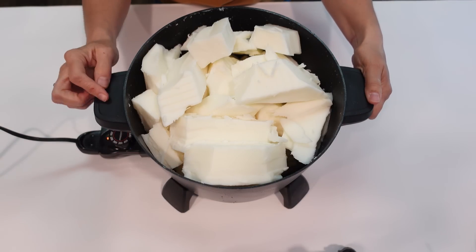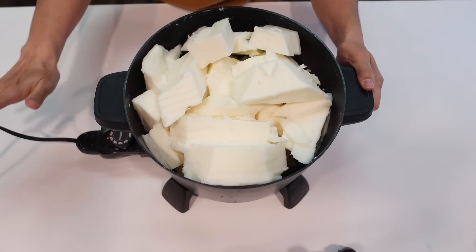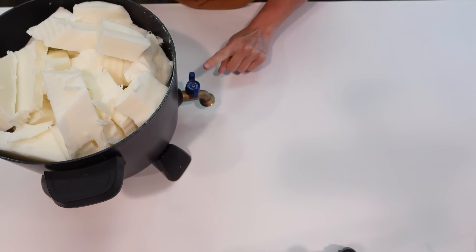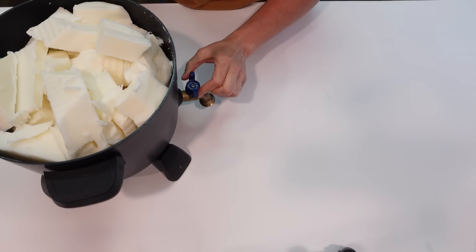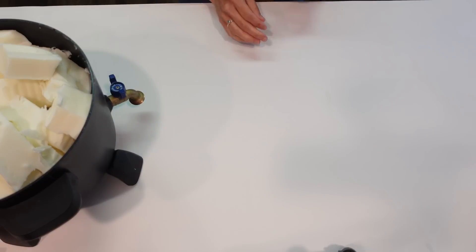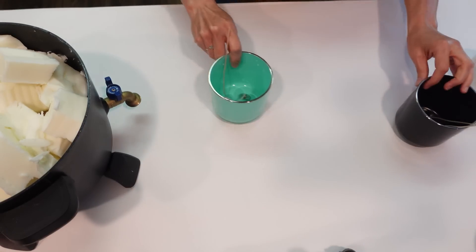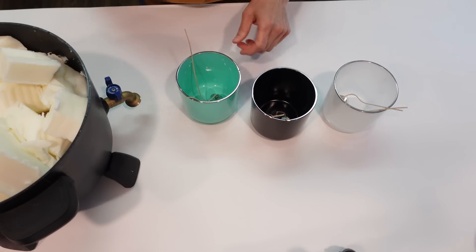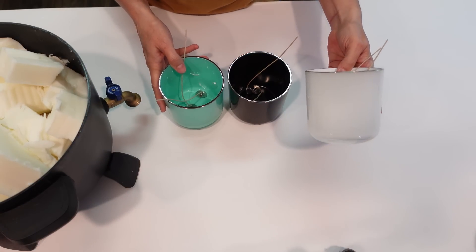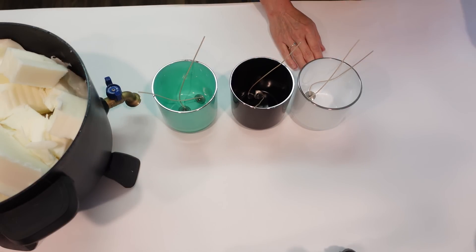All the wax is cut up and the warmer is set to 200 degrees. Now we're going to wick our containers. I'm using these beautiful Evermore cylinder containers — they come from 1617, just like my wax and wicks. We're using the alabaster white, obsidian black, and tiffany blue. These are amazing vessels, they're so elegant and beautiful.